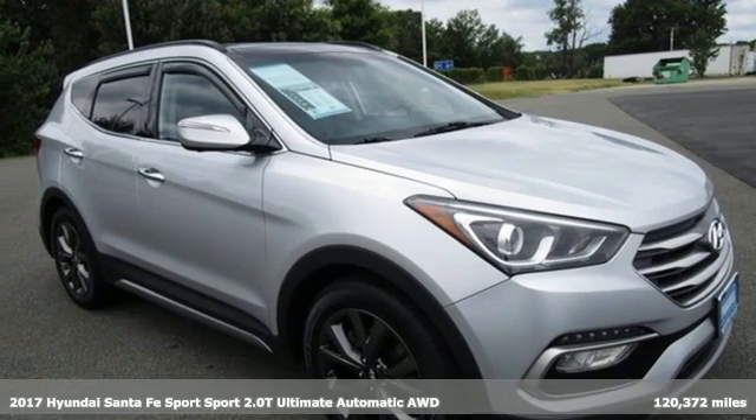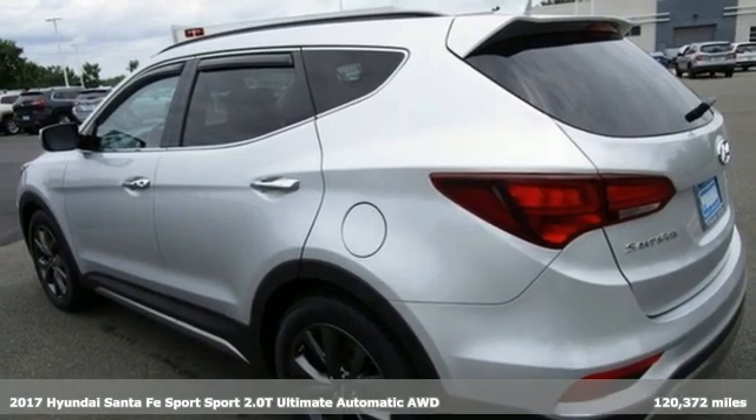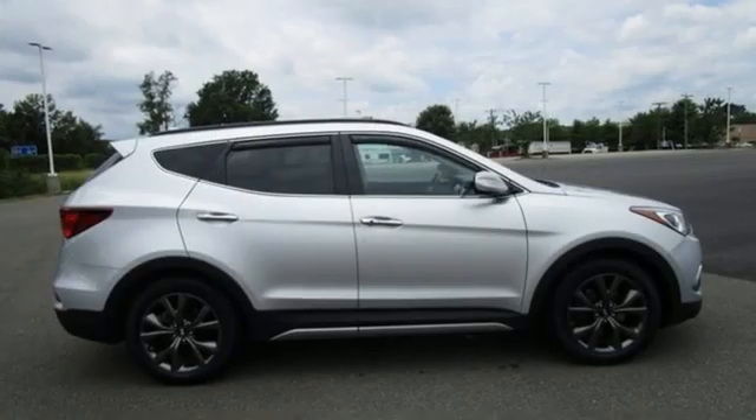It's a 2017 Hyundai Santa Fe Sport. This car pulls ahead of the pack with its cargo capability, safety measures and horsepower. You'll look forward to every drive with features like these.